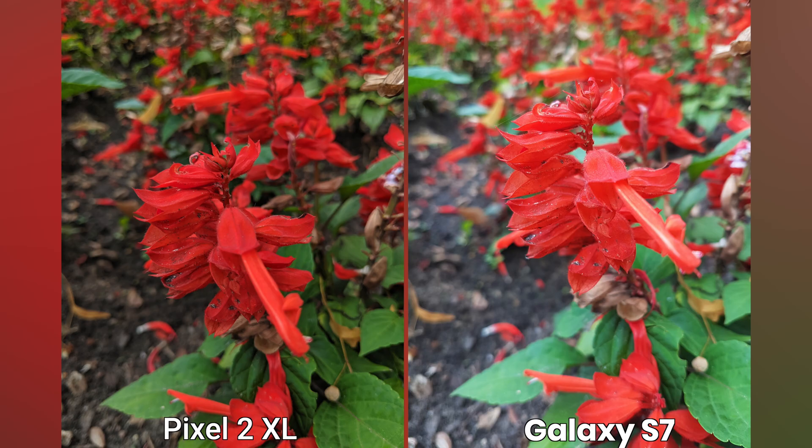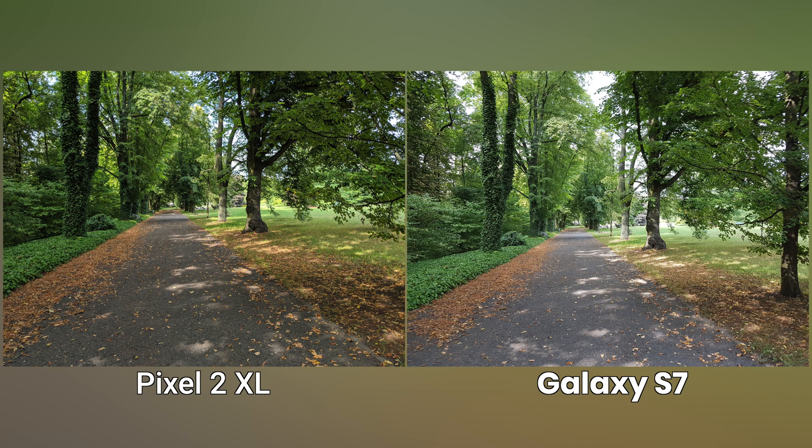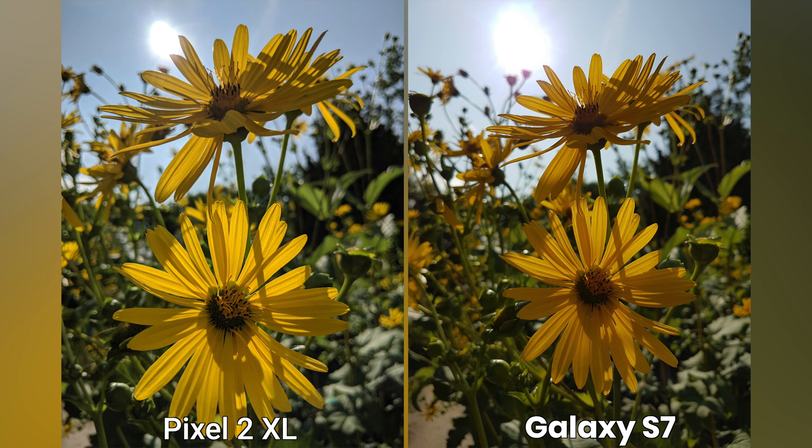Look at this tropical sage's red flower – a very problematic scene for most cameras, but Pixel handles it without a problem. Samsung is no slouch when it comes to dynamic range, but indeed, it's Google's strong side. It handles sun extremely well.